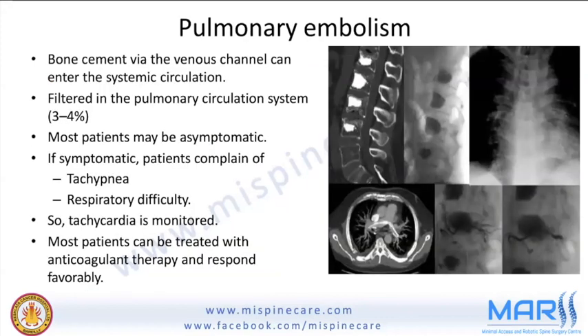A key complication to be aware of is pulmonary embolism. Bone cement in a very liquid phase may travel through venous channels into the systemic circulation, filtered in the pulmonary circulation in 3–4% of cases. Most patients are asymptomatic; if symptomatic, the patient complains of tachypnea or respiratory difficulty. Most can be treated with anticoagulant therapy. This is why oxygen delivery and SpO2 monitoring should be in place before the procedure.